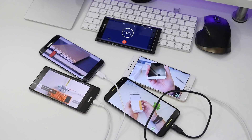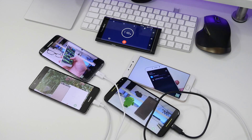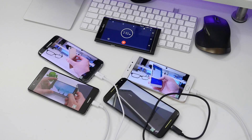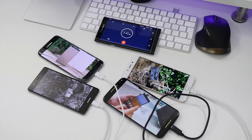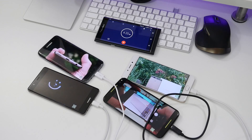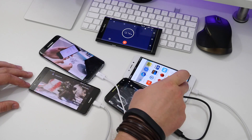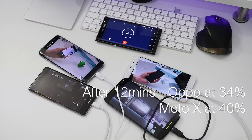The Galaxy S7 Edge started at around 12% with a temperature of 22°C. The Huawei P9 started at 14% with a temperature of 21°C. The Moto X Style started at 13% with a temperature of 25.5°C. And the Oppo F1 Plus started at 10% with a temperature of 21.7°C. After a few minutes it became pretty clear that the Galaxy S7 Edge and the Huawei P9 really weren't coping well with being used and charging at the same time.